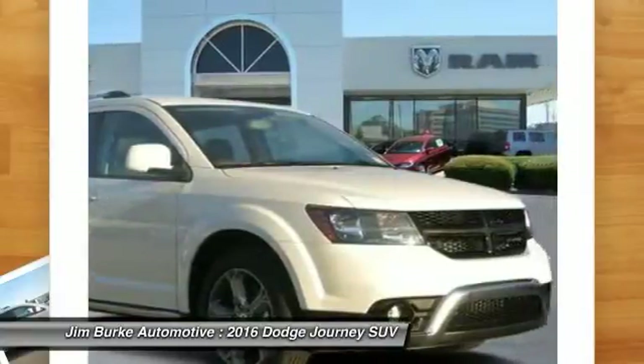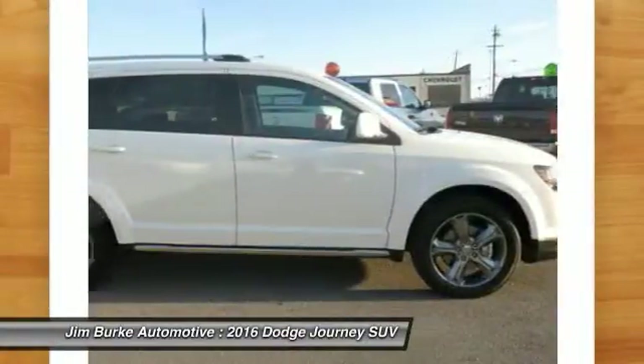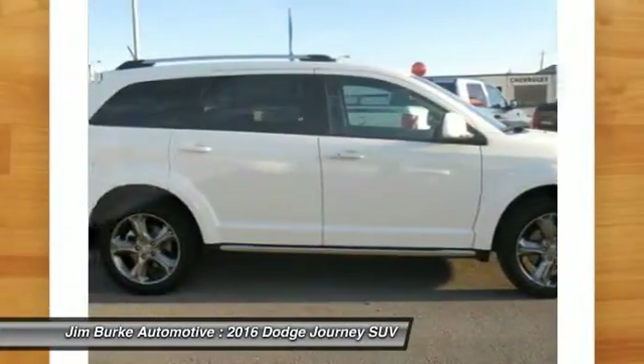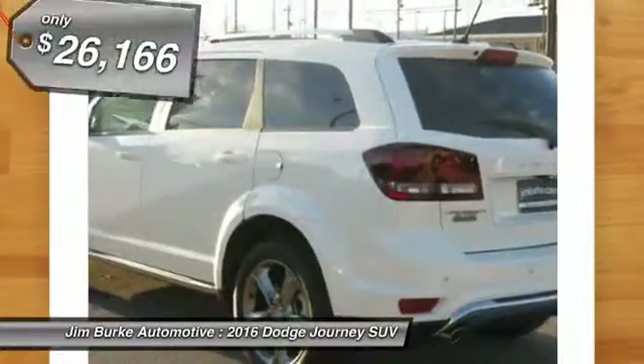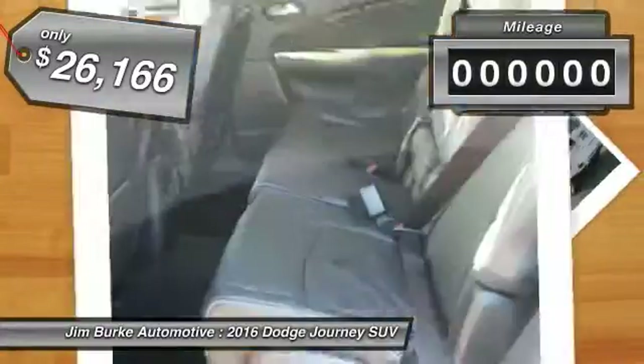The Journey's optional third-row seat, along with innovative features like a chilled beverage cooler and in-floor storage bins, make it a good and affordable alternative to a traditional minivan and is priced below $30,000.